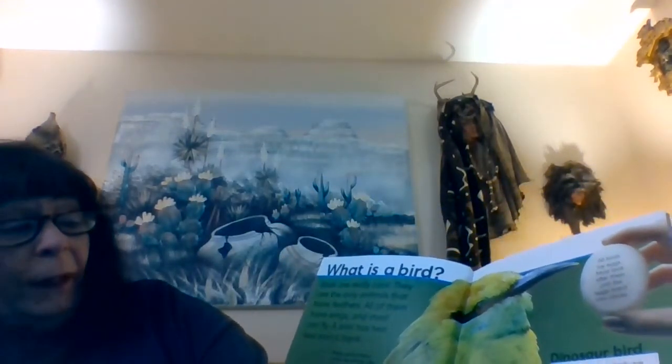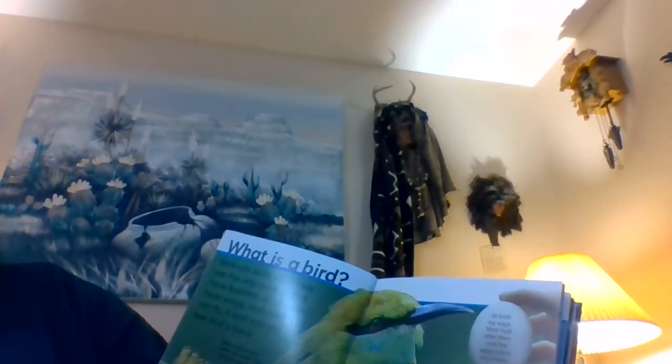What is a bird? Birds are really cool. They are the only animals that have feathers. All of them have wings and most can fly. A bird has two feet and a beak. All birds lay eggs. Most look after them until the eggs hatch into chicks. Did you know that birds are related to dinosaurs? Some dinosaurs have feathers just like birds do.